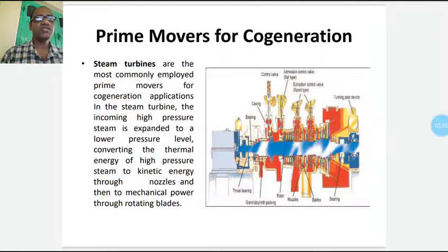Here, a figure of a steam turbine is shown, where many components — that is, nozzle, blades, rotor, bearings, etc. — are shown.